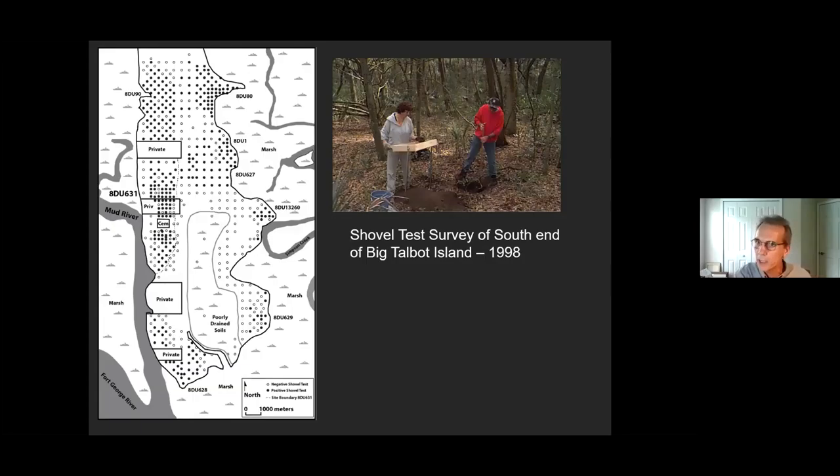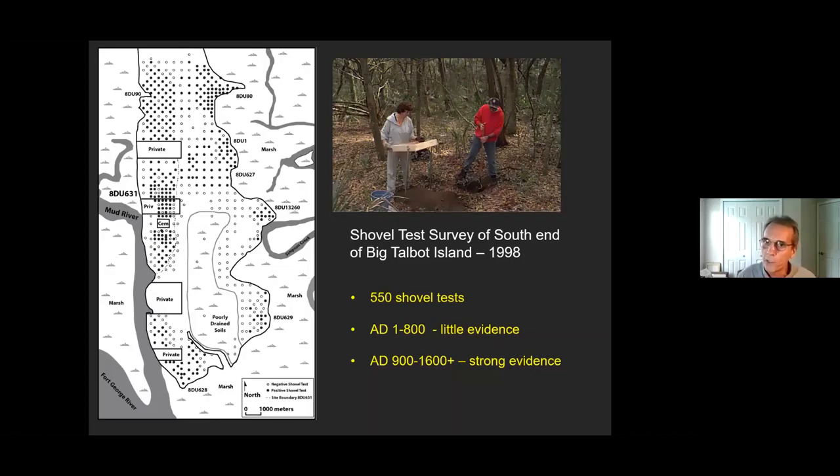From our initial shovel test survey of 550 shovel tests, we learned that from about 1 AD to 800 AD there's really minimal evidence of any Native American activity — a little pottery loosely scattered, but not much. However, things change around 900 AD, and we see strong occupation from 900 AD into the 1600s. From 900 to 1250 AD, we probably see villages. From 1250 to 1450, they seem to be moving all over the island. Then we get a really strong occupation in villages again around 1450 AD — this is the Mocama-Timucua period.